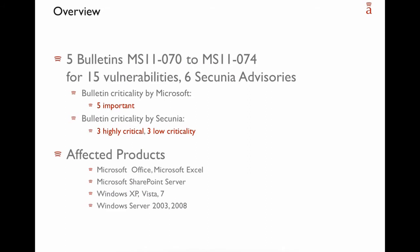Yesterday we had a rather light Microsoft Patch Day. Microsoft released 5 bulletins, MS11-070 to MS11-074, in total for 15 vulnerabilities. Zikonia released 6 advisories covering those vulnerabilities. Based on Microsoft's rating, all 5 bulletins were rated as important. Of our 6 Zikonia advisories, we rated 3 as highly critical and 3 as low criticality, mostly based on differences in how we rate cross-site scripting vulnerabilities.